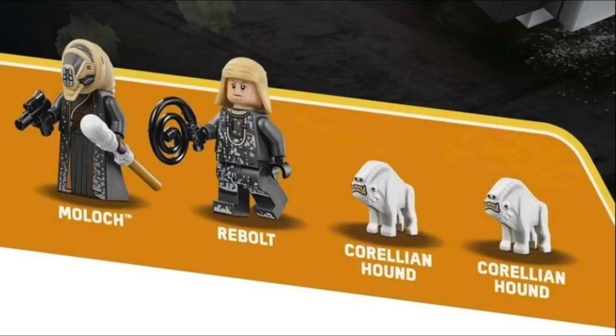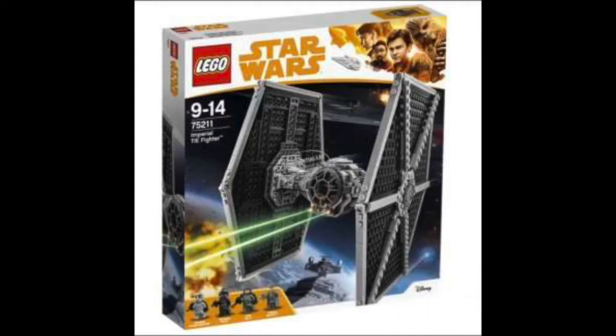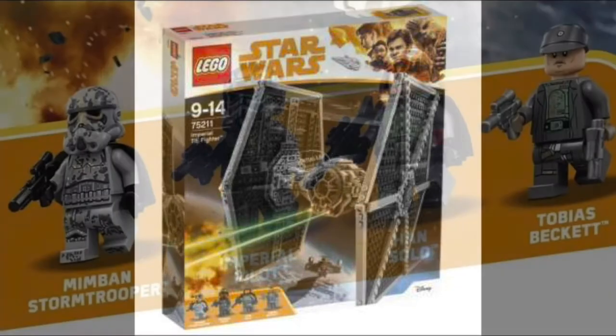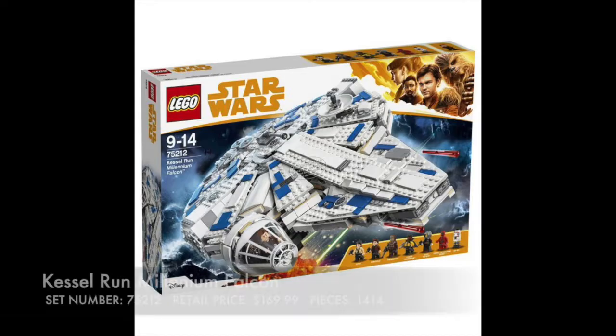We also have two Corellian Hounds. Here we have the beautiful TIE Fighter. I'm so glad this thing is back because I missed it back in 2012 — it looks amazing as ever. I think I'm definitely going to pick this one up. The minifigures included are actually very cool. I love the Mimban Stormtrooper, such great printing. The disguises that Han Solo and Tobias have also look good — love the cape — and of course you have to have the TIE pilot.